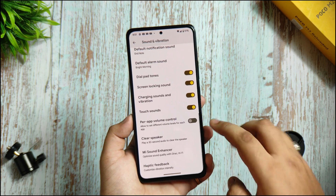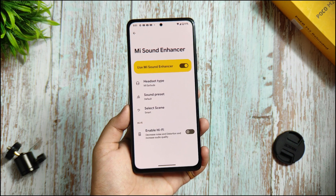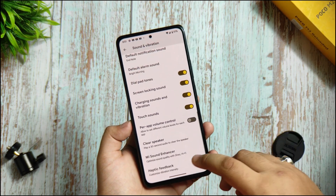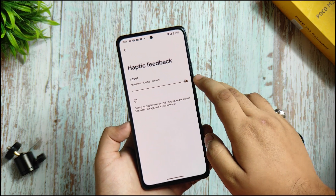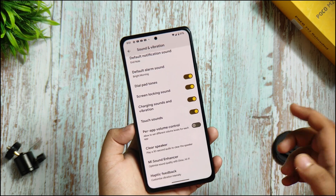If you ask about sound and vibration, you are getting the Mi sound enhancer and it is working — I have checked it later in the video. Haptic feedback option is given and haptic feedback level is very good. Per-app volume control is also given.